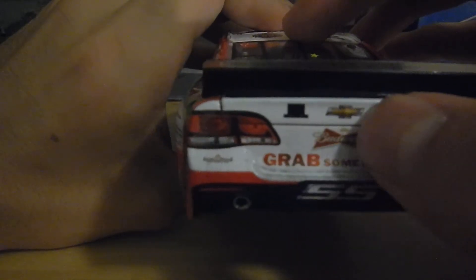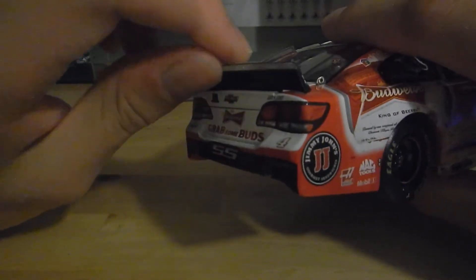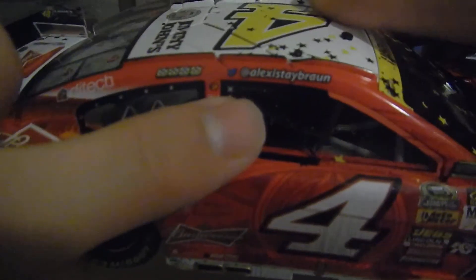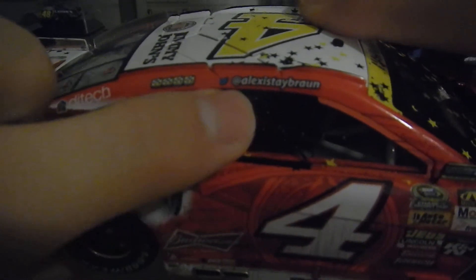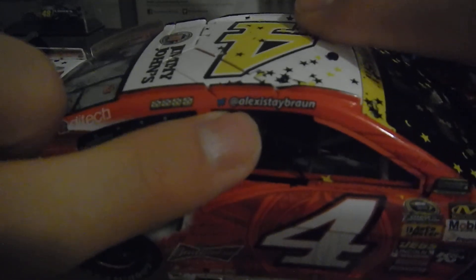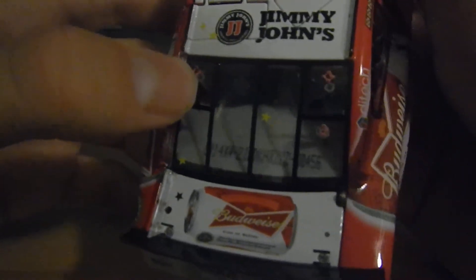On the rear, you've got Grabs and Buds, Budweiser again, the Kevin Harvick Foundation logo, Chevrolet SS, the number four, the race camera, the Chevy Bowtie, and the splitter from 2015 with a little clear bit at the top. Then you've got the same stuff on this side, but you've got Alexis Tae Braun — I guess she won that contest from last year. Then you've got Budweiser on the deck lid along with some confetti, and you've got the rear window — this is number 456.